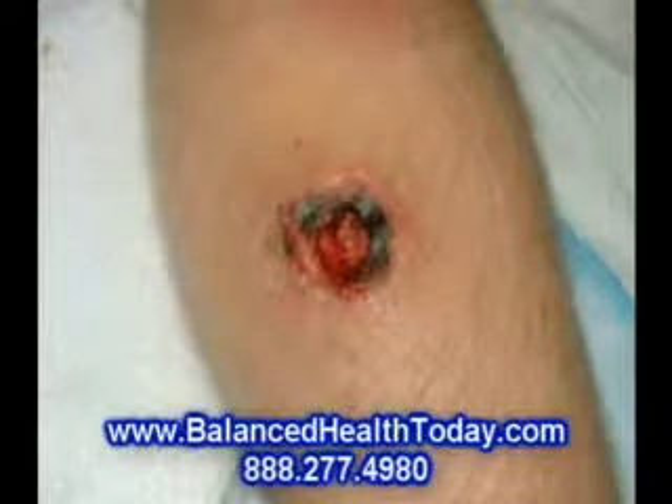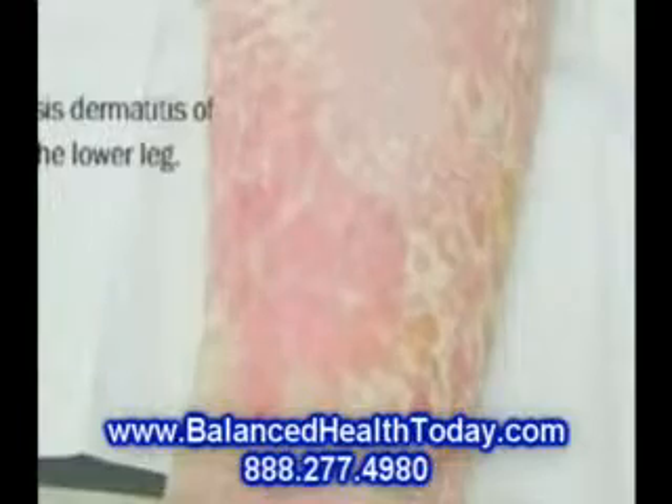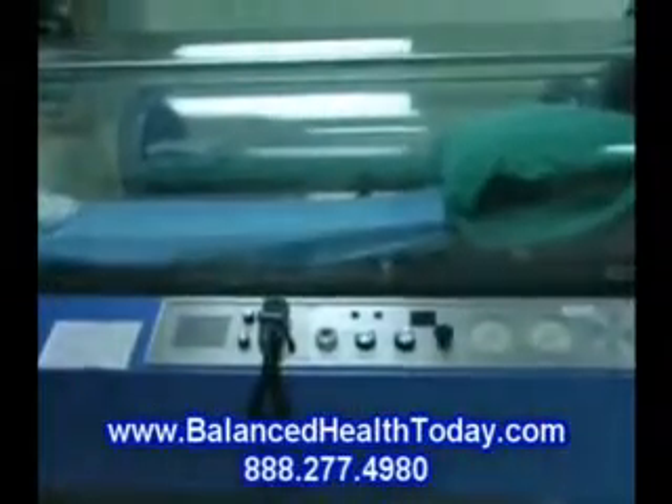If you suffer from difficult-to-heal wounds, radiation-induced tissue damage, venous stasis ulcers, bone infections, or sports injuries, hyperbaric oxygen therapy may be for you.